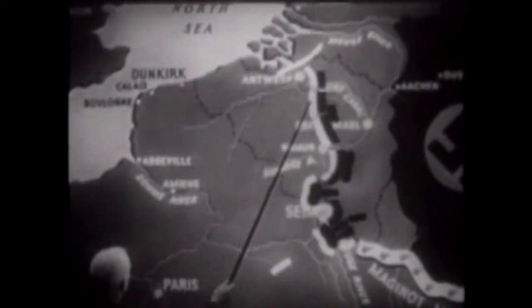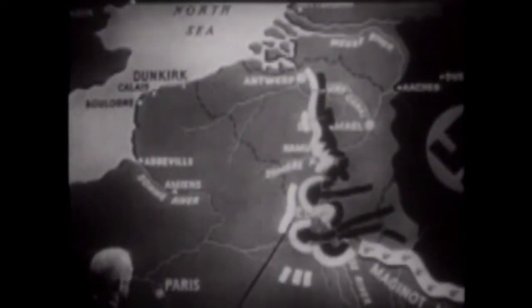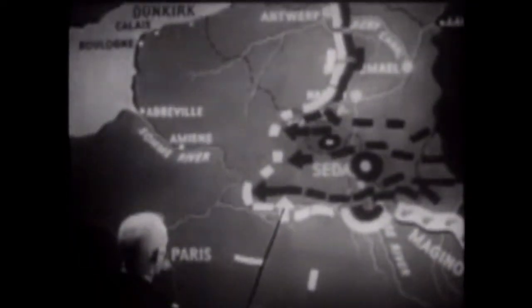Lacking a centrally placed strategic reserve, the Allies tried to pull their armies out of Belgium to respond to the new threat emerging from the rear. French forces under Charles de Gaulle showed how vulnerable the flanks of the German forces were to bold counter-attack. On May 17th, de Gaulle mounted a counter-attack at Mount Cornet, only to be quickly brushed aside by the German advance.